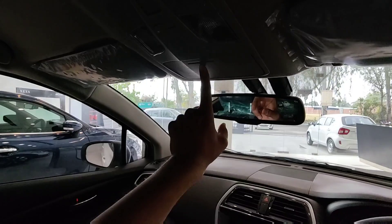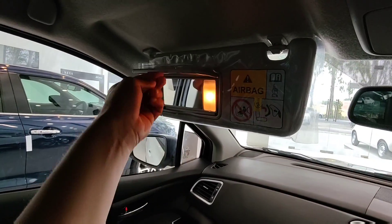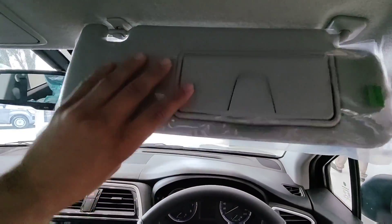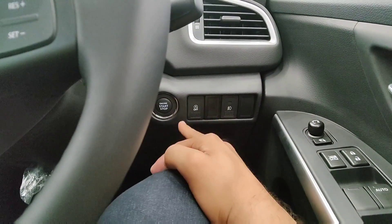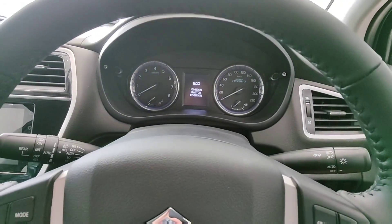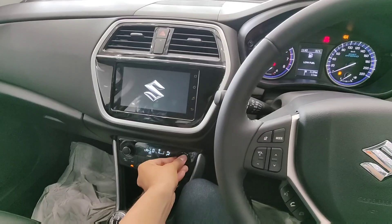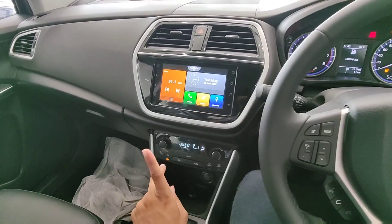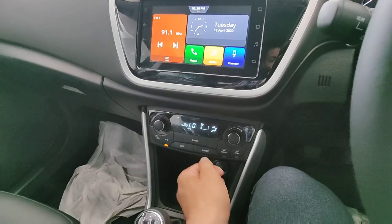You get a sunglass holder overhead, map lights in halogen, and co-driver side mirror controls. Starting the car with the push start-stop button, you also get an idle start-stop function, fog lamp button, and a couple of extra dummy buttons for aftermarket accessories. The blower is effective and cabin cooling is good.